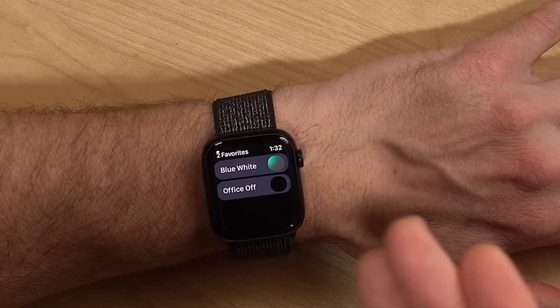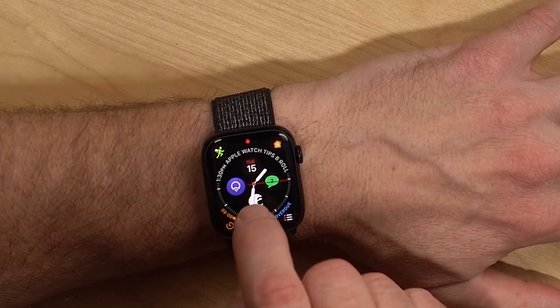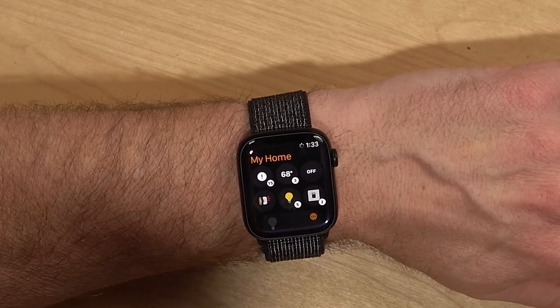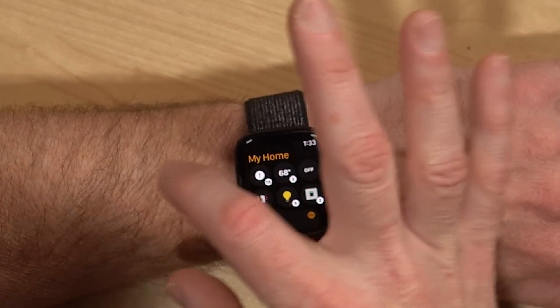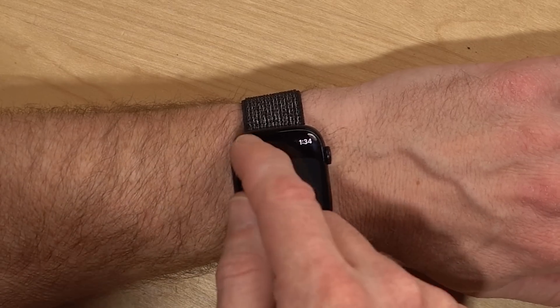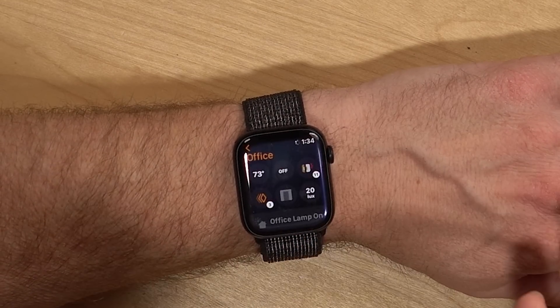Tip number five is controlling your smart home from your Apple Watch. Some manufacturers make Apple Watch versions of their app. I have complications for LIFX devices, where I can access favorite scenes or lights, and for my August lock I can unlock my door right from the watch. SwitchBot doesn't make a complication but is still accessible through the app. The Apple Home app is great for control — on the Series 7 you can see device status, cameras, favorite devices, favorite scenes, and browse by room.